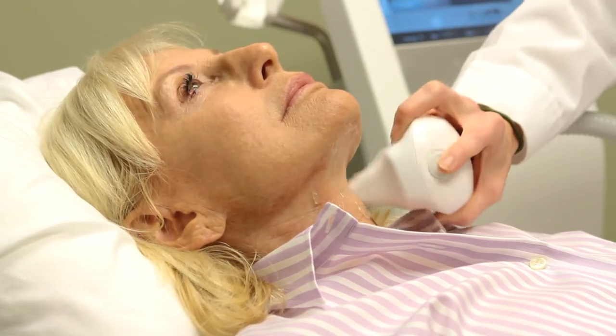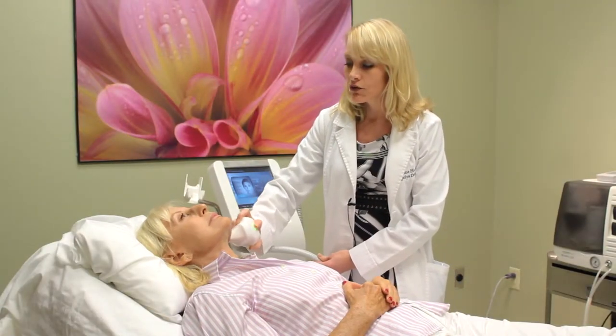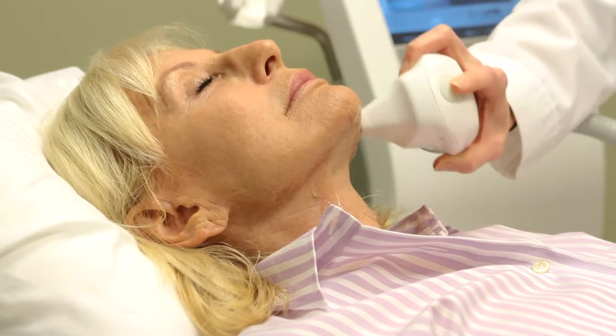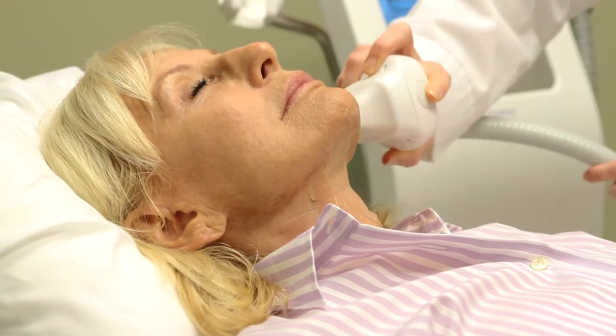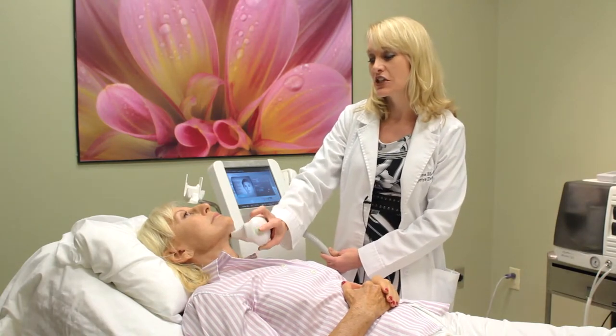We usually recommend this as a series of four to six treatments, and the results are seen several weeks after completing the series. It's not painful, there's no downtime with the procedure. You can get right back to your normal activities. It takes about 30 to 60 minutes here in the office.